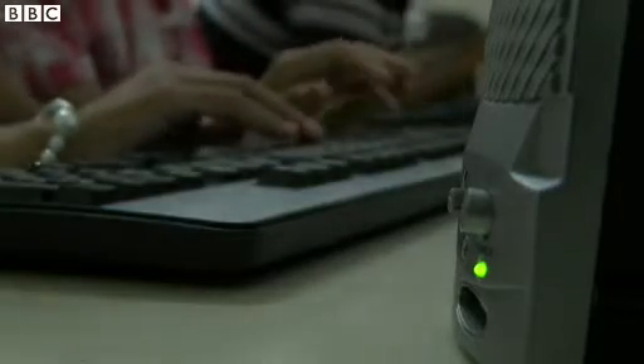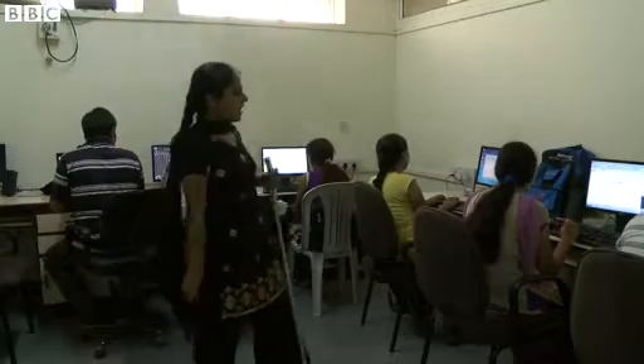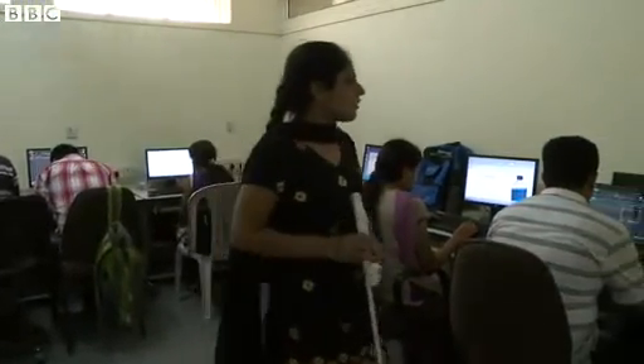The new cane she now uses comes with a device that sends out ultrasonic waves to detect objects at about knee level, which means she can detect things or people before hitting into them. The stick vibrates to prevent her from tripping, says Bharti.